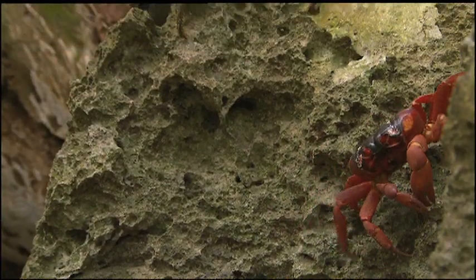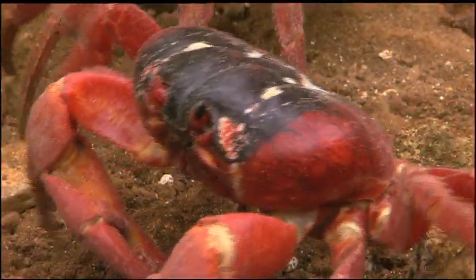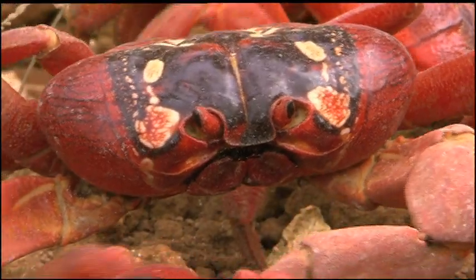It is a rounded shell that encloses their lungs and gills. They mature and reach full size in 3 to 4 years and can live over 10 years.